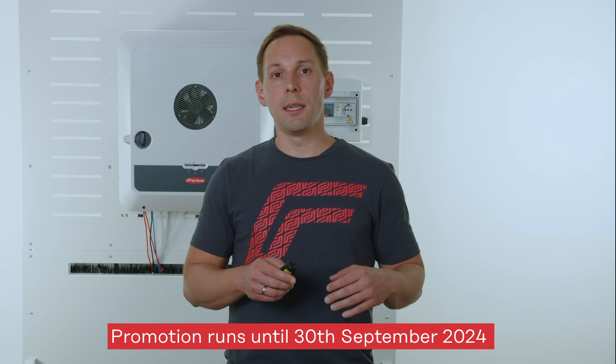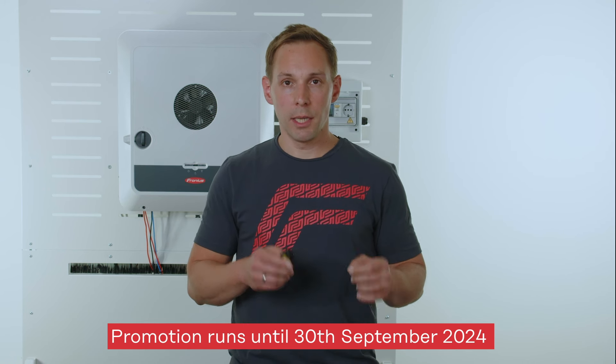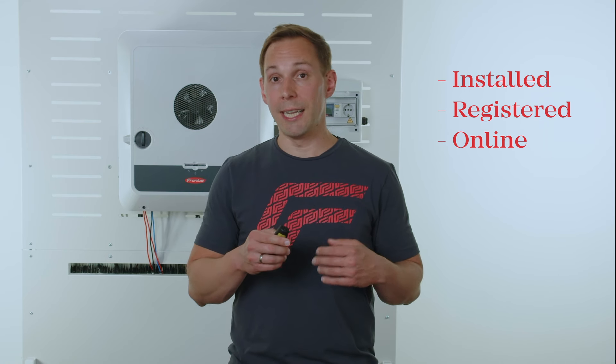The promotion runs until the 30th of September. Important: before you can participate you have to register for the promotion. I will show you how to do this in a later part of the video. But if you have successfully registered, all inverters that were installed, registered and brought online in SolarWeb will automatically participate. This also applies to items already in stock as long as they have not yet been commissioned.